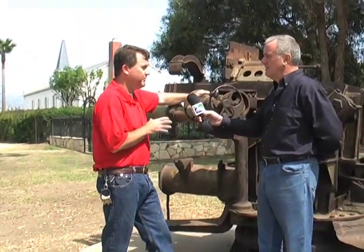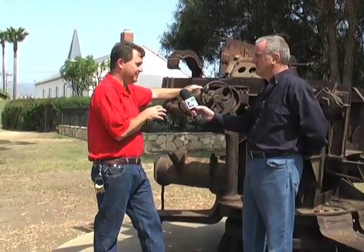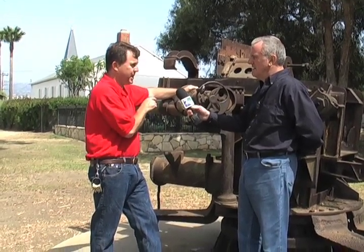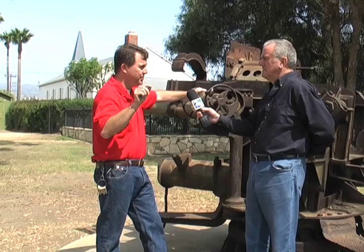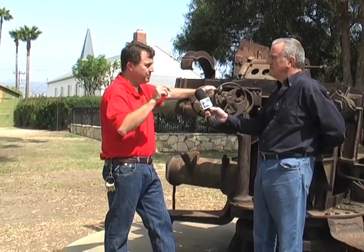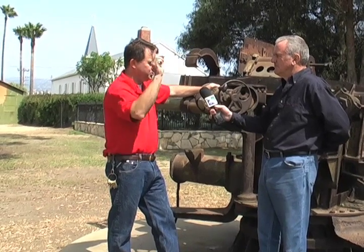Our long-term mission will be to rebuild this gun mount and get it back into its original configuration. This was a 90-millimeter gun that protected the mouth of the harbor. There were two of these located in Bluff Park in Long Beach, and two located on the Gaffey Bulge right here as you enter Angels Gate Park.